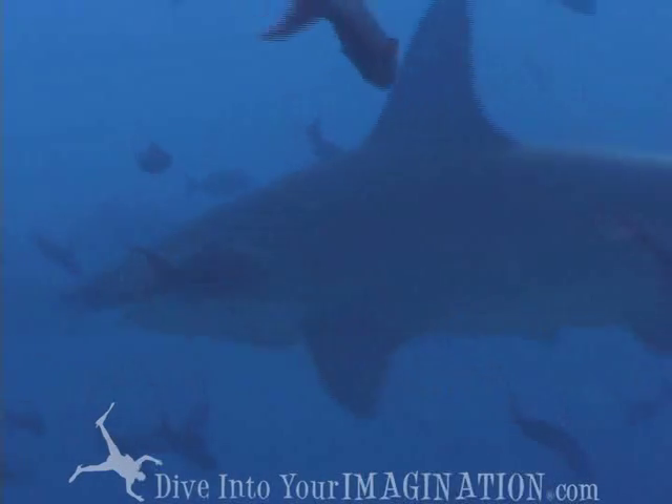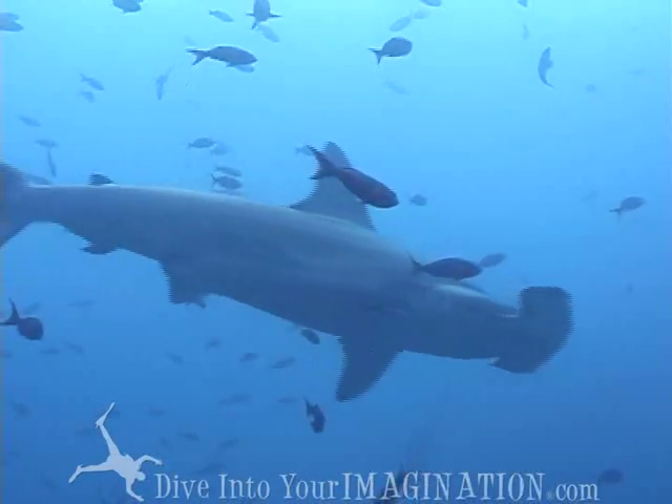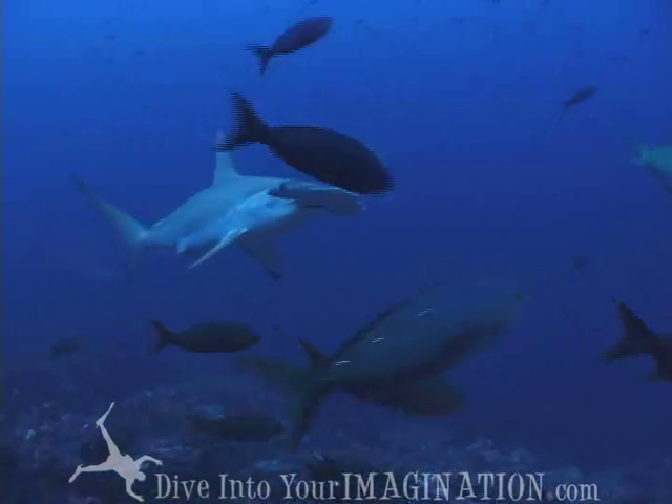Sleek by design, streamlined hammerhead sharks are active predators and spend much of their time in shallow water looking for prey.